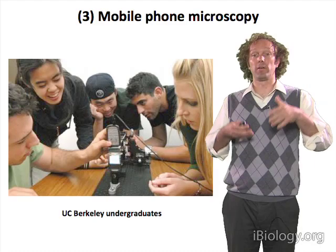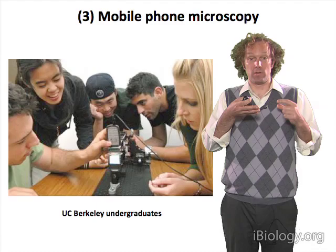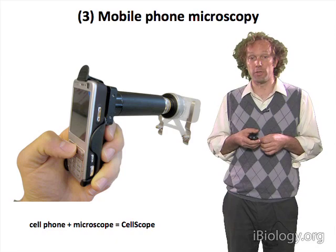Rather than using the phone to take a picture of large things like people or trees, could we use that same camera without modifying the camera itself? Can we develop a lens system that will adapt that camera for use in microscopy? Our early efforts were encouraging.